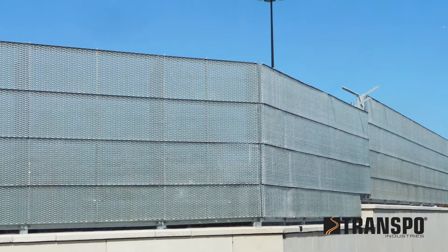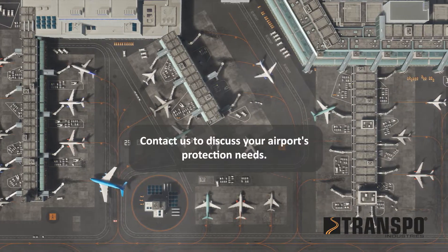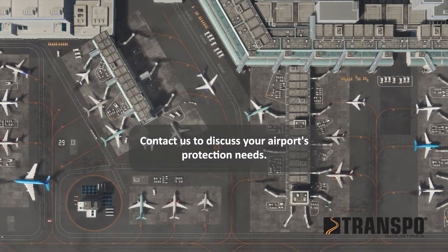Transpo's Blast Safe Jet Blast and Security Barrier is safeguarding airports around the world. Contact us today to explore how the Transpo Blast Safe System can enhance safety and asset protection at your airport.